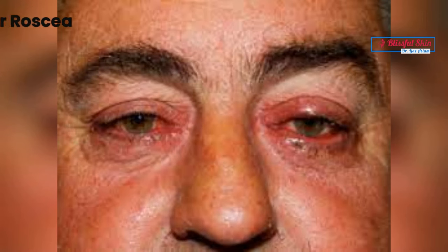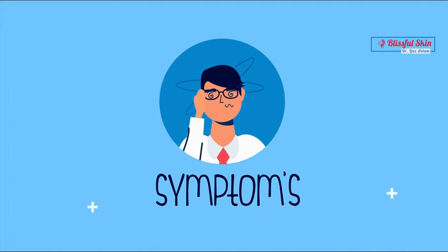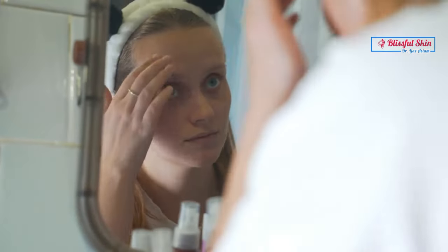3. Phymatous rosacea, characterized by thickening of the skin, especially around the nose. 4. Ocular rosacea, which affects the eyes causing redness, dryness, and irritation.